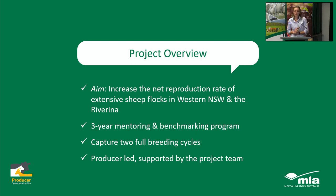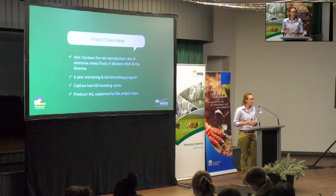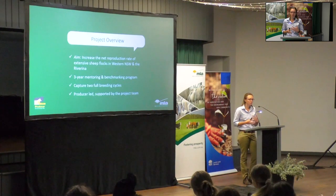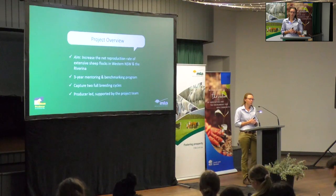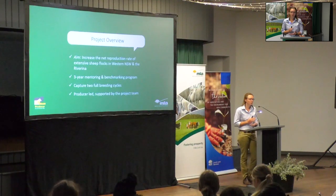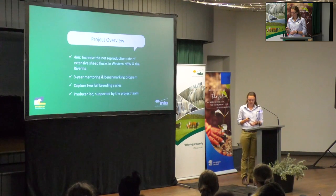With support from the project team, this is really a producer-led program. The producers on our demonstration sites are going to be taking various management strategies like pregnancy scanning and applying that to their own flocks, with the project team there to support them through training, mentoring, and problem solving. We'll also be collecting data through a thorough benchmarking process across the two breeding cycles to evaluate the success and ensure there's a real economical benefit.